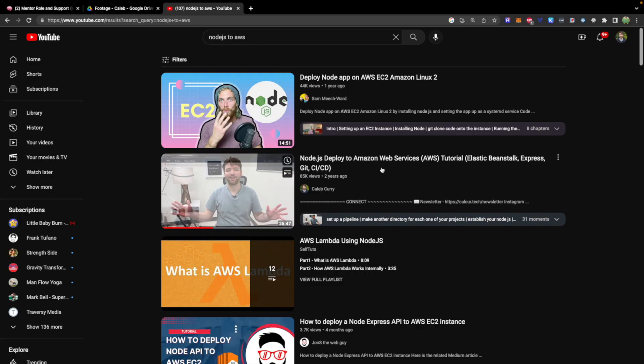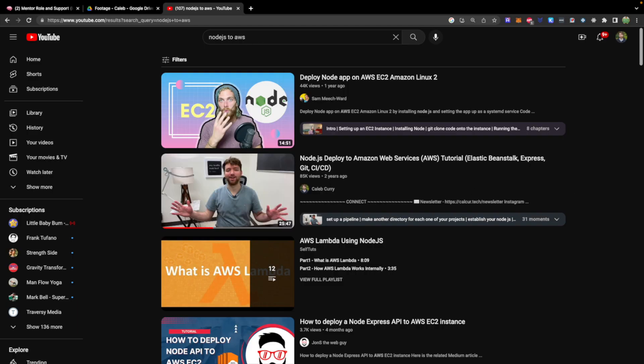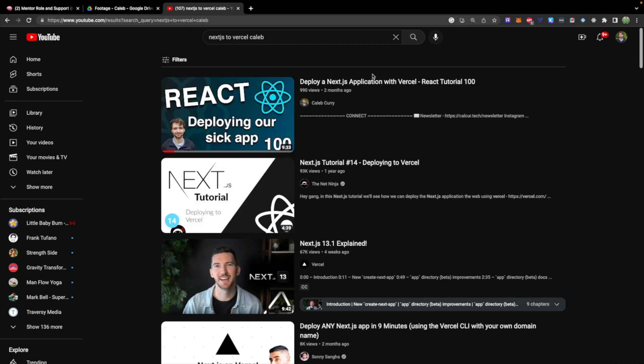Next up, deploying. We didn't talk about it in this series, but I did do a video on Node.js deployment to AWS, so you can search Node.js to AWS and right there it is. I also did a video deploying Next.js to Vercel, which is going to be pretty similar, which brings up an interesting topic.